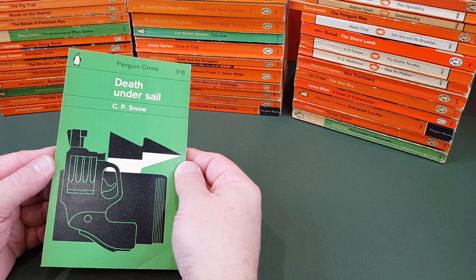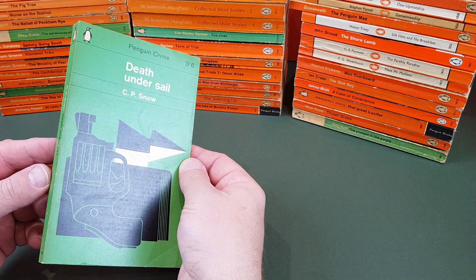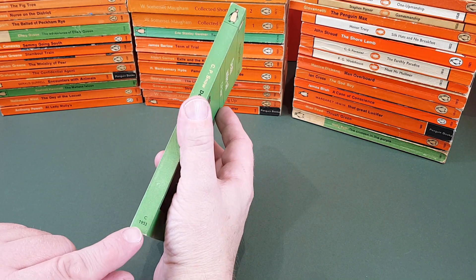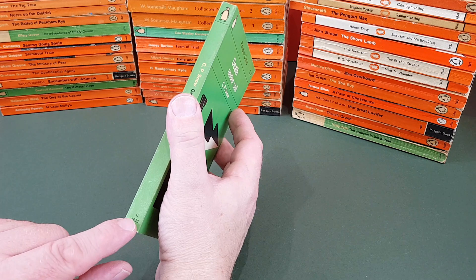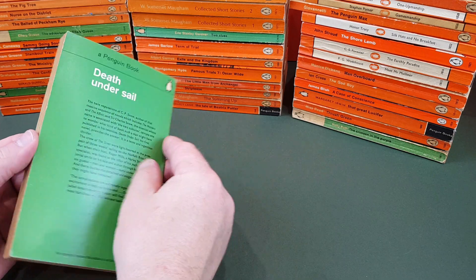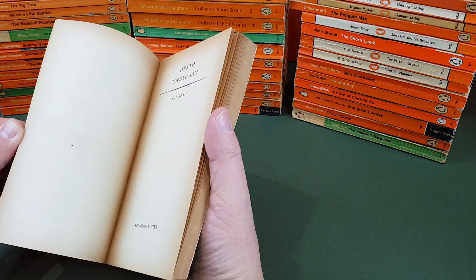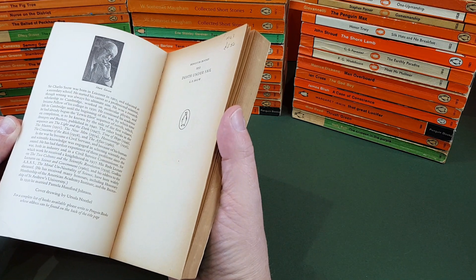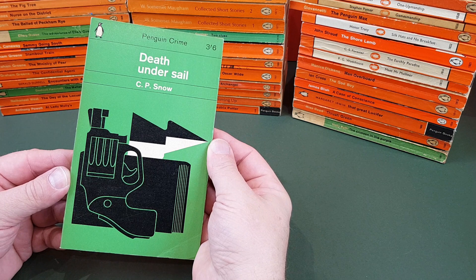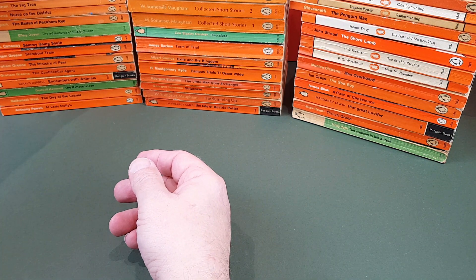C.P. Snow — still quite a read author these days. Death Under Sail — it's one of his crime ones. This is interesting because in the 1953 they have put a little C in front of it denoting crime, I would guess. It's the first time we've seen that. Ursula Norbell did the cover illustration — it's a nice one, very 60s, with a gun like that.